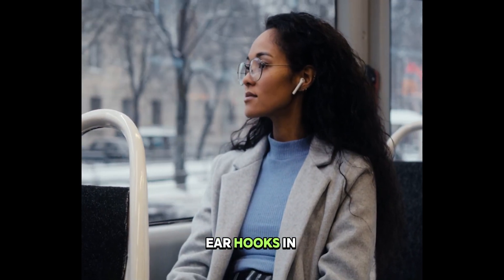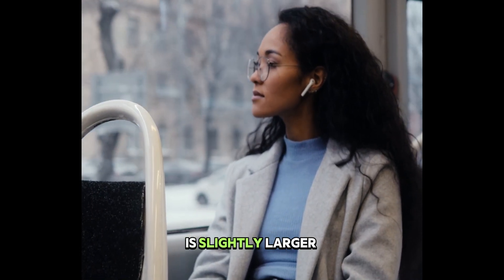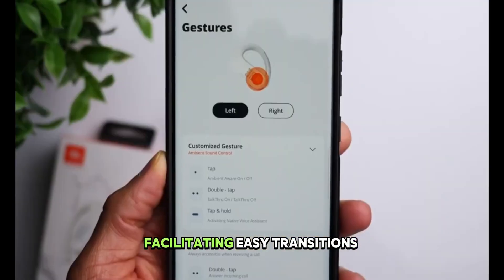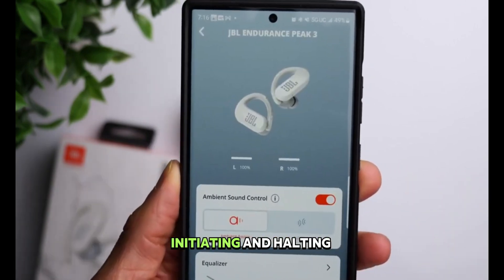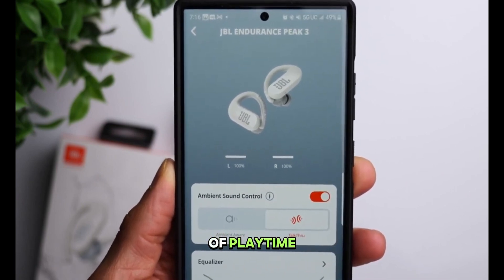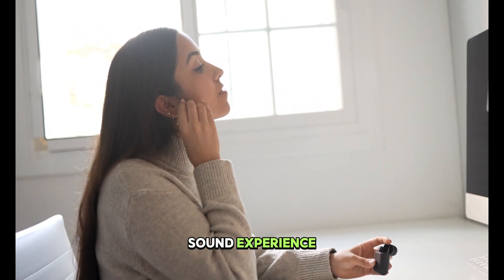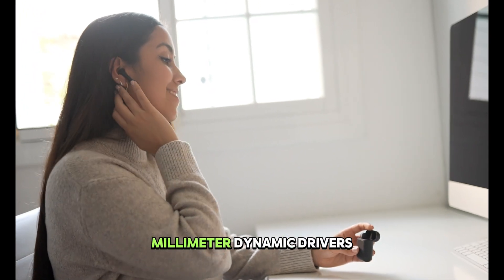The incorporation of ear hooks in their design might initially provide a snug fit, and the size of the carrying case is slightly larger than preferred. Nevertheless, the on-ear controls stand out as one of the most responsive among budget earbuds, facilitating easy transitions between modes like ambient awareness and talk-through. Initiating and halting music playback is a breeze, and with an impressive 50 hours of playtime as claimed by JBL, these earbuds promise an enduring audio experience. The signature JBL sound ensures clarity of both music and calls, thanks to the power of 11mm dynamic drivers.